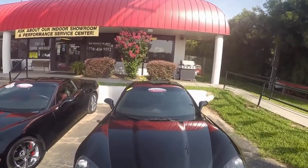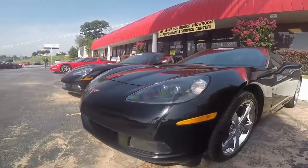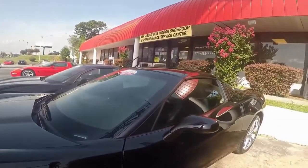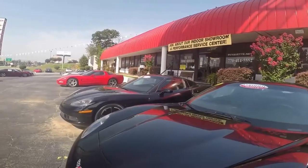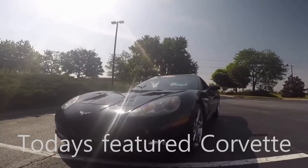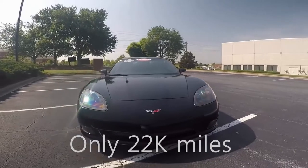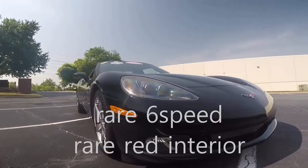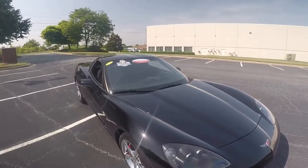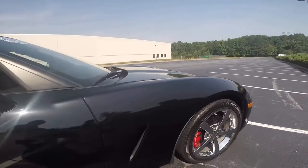Then we're going to take a closer look at the 2009. Here we are with the 2009 black with two-tone red and black interior. It is a six-speed with a Z51 package, only 22,000 miles. A beautiful coupe from any angle — looks great, drives great, sounds wonderful. Red calipers. This car is in excellent condition.